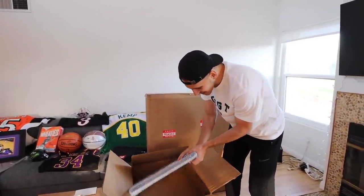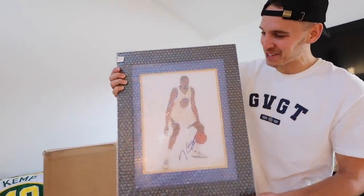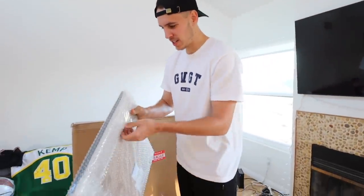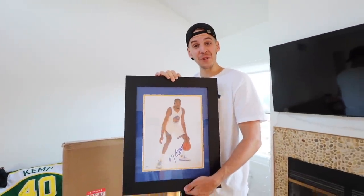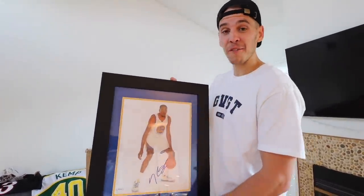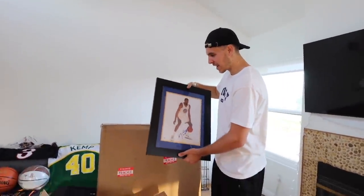It is the one and only Easy Money Sniper, aka Kevin Durant - signed picture! We got to unleash this. Look at that right there - NBA champion Kevin Durant signed framed picture. My boy Andrew at Pristine Auction, you had a fun time putting this together, I appreciate it man. That is unreal.